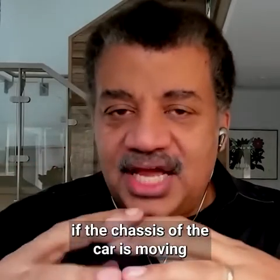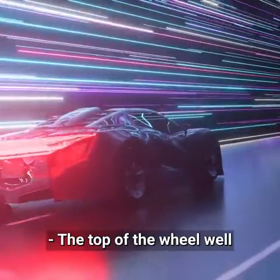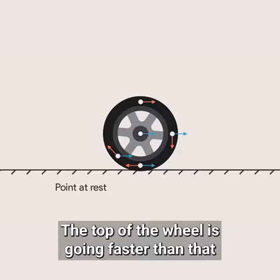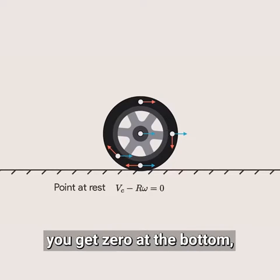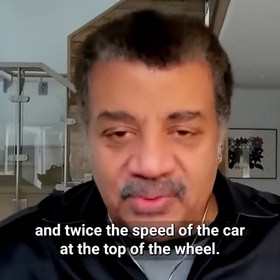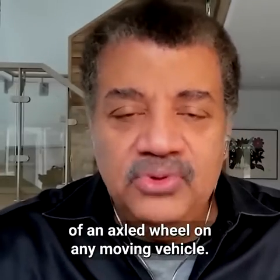If the chassis of the car is moving at the speed of the car, the top of the wheel is moving faster than the chassis — past the chassis! The top of the wheel is going faster than your speedometer speed to come around to the bottom so it's not moving at all. If you run the math: zero at the bottom, the speed of the car at the center, and twice the speed of the car at the top. This is the geometry, math, and physics of an axled wheel on any moving vehicle.